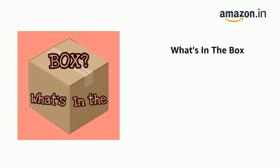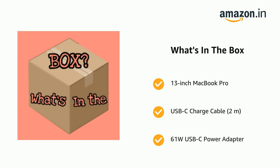The delivery box contains a 13-inch MacBook Pro, a USB-C charge cable (2 meters), and a 61-watt USB-C power adapter.